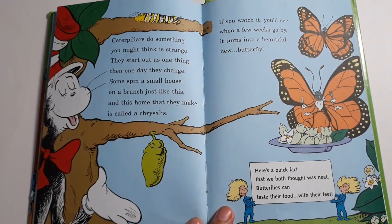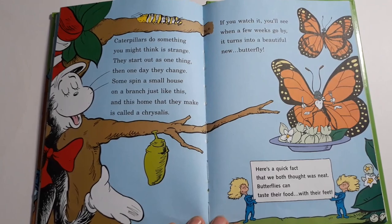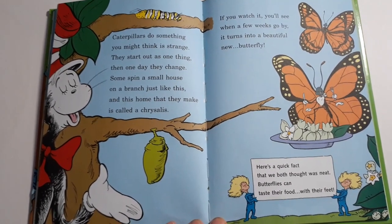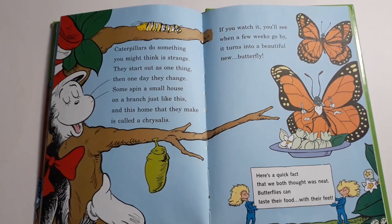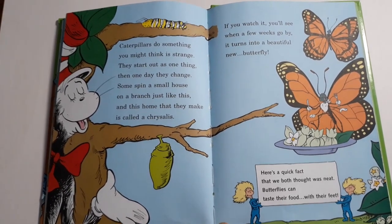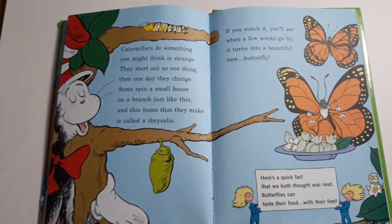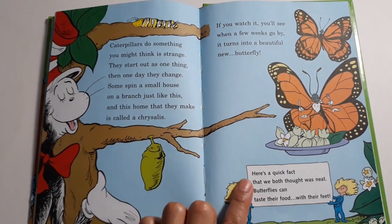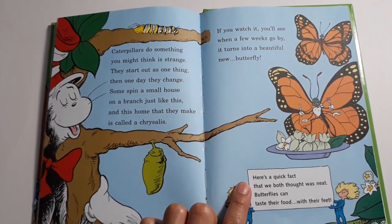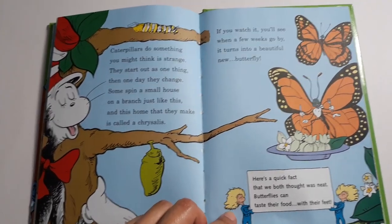Caterpillars do something you might think is strange. They start out as one thing then one day they change. Some spin a small house on a branch just like this. And this home that they make is called a chrysalis. If you watch it you'll see when a few weeks go by it turns into a beautiful new butterfly. Here's a quick fact that we both thought was neat: butterflies can taste their food with their feet.